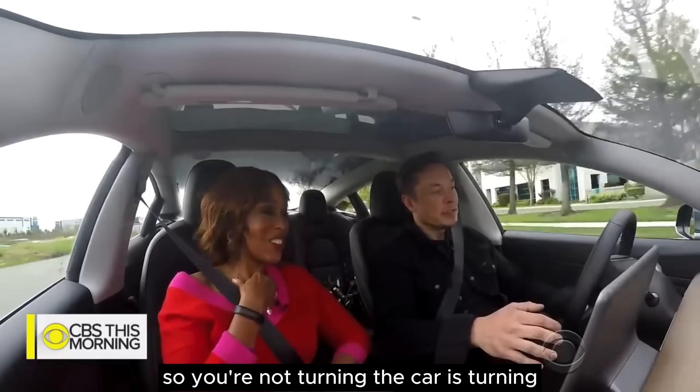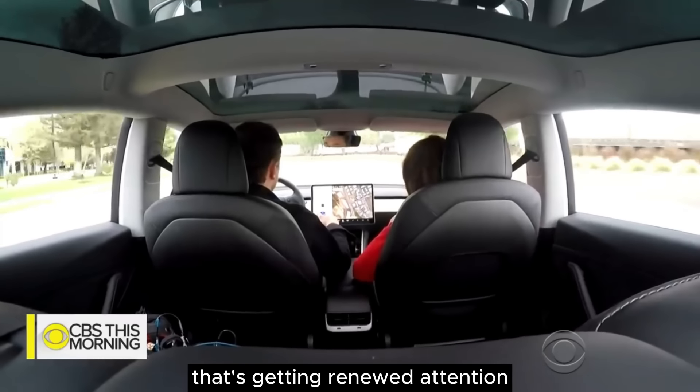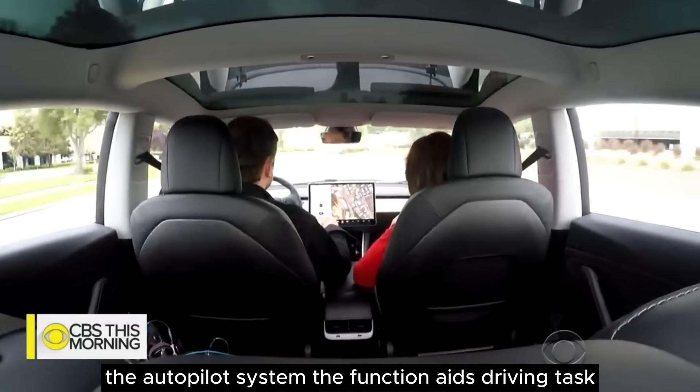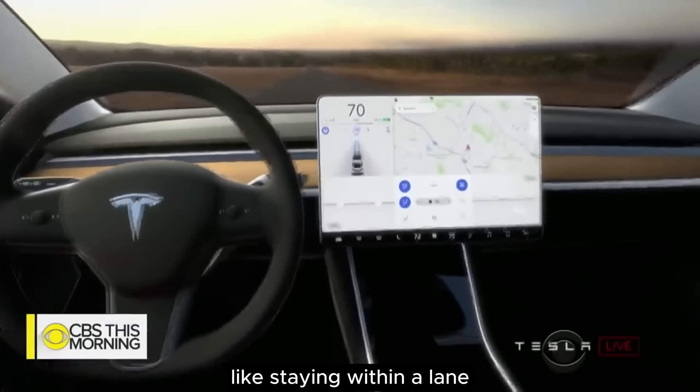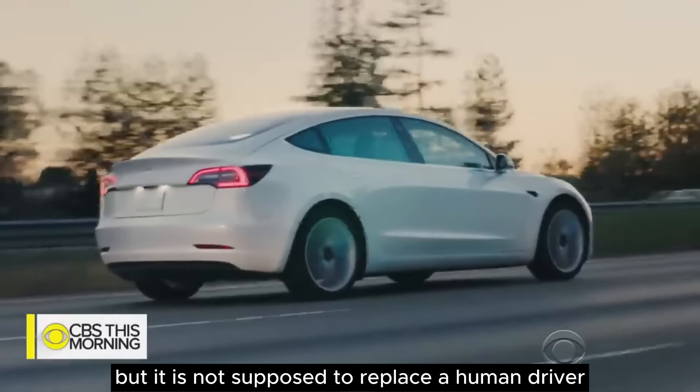This is so creeping me out, though. So you're not turning — the car is turning. That's getting renewed attention: the autopilot system. The function aids driving tasks like staying within a lane, but it is not supposed to replace a human driver.